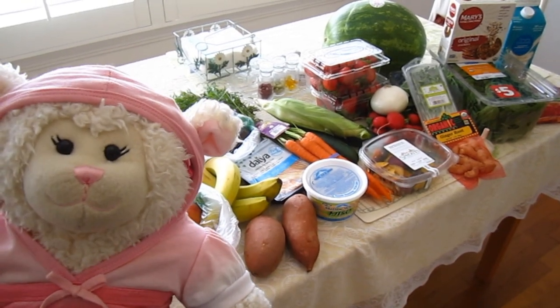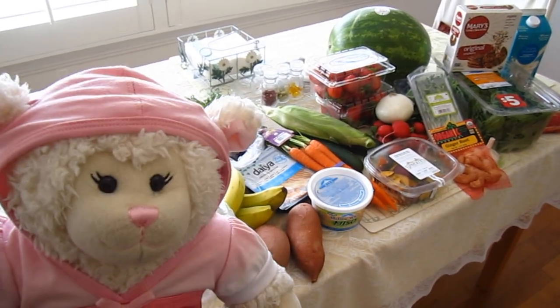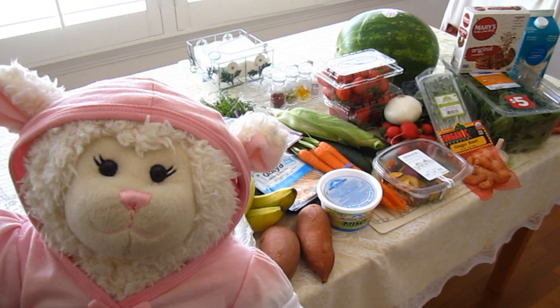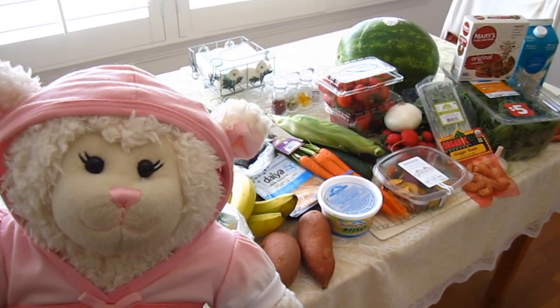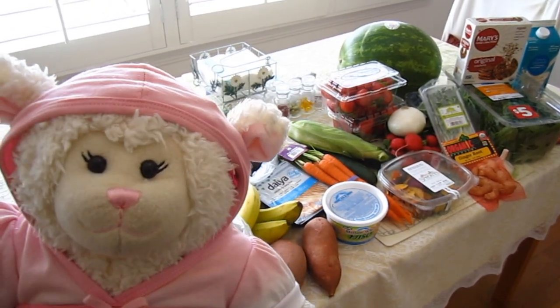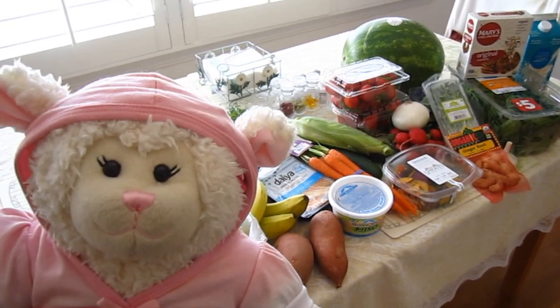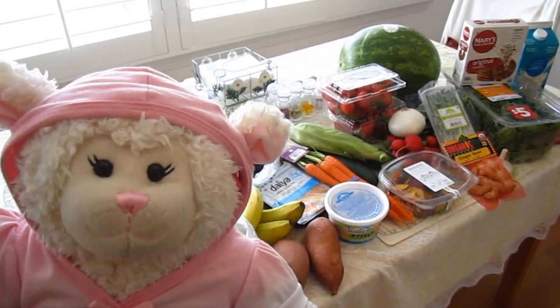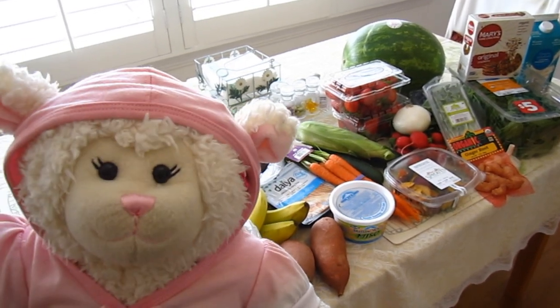Hi everybody, Lammy here and welcome to another episode. In today's episode, I'm going to be doing a grocery food haul from the grocery store. Now I know that this sounds like a little bit of an unusual video, but after I did my morning routine and my night routine videos, I had people sending me messages and leaving comments asking me what kinds of foods I eat and what kind of foods I like to get when we go to the grocery store.